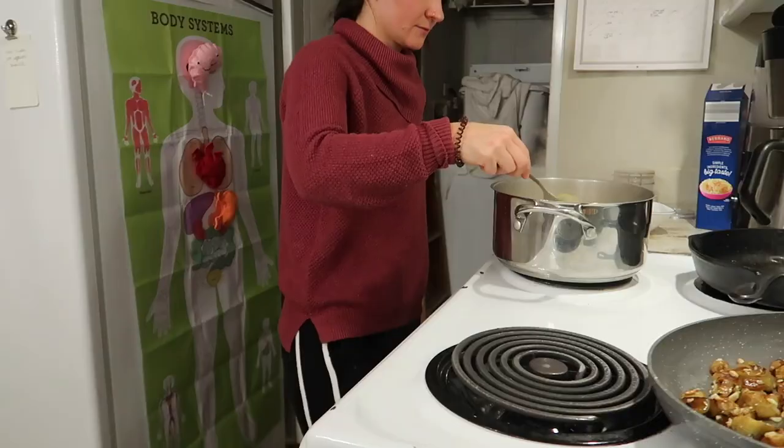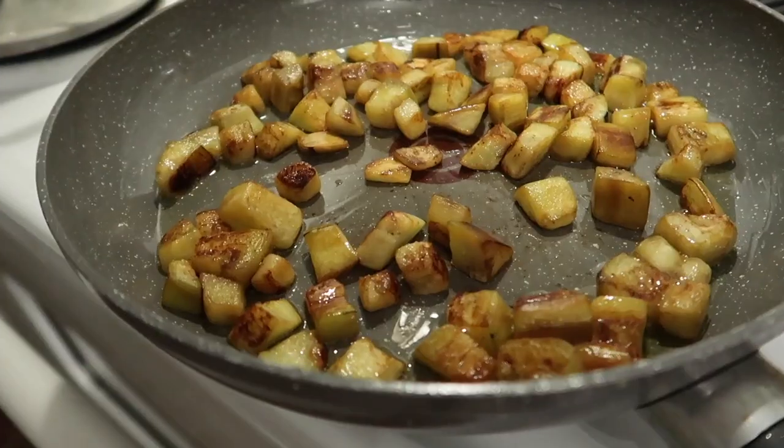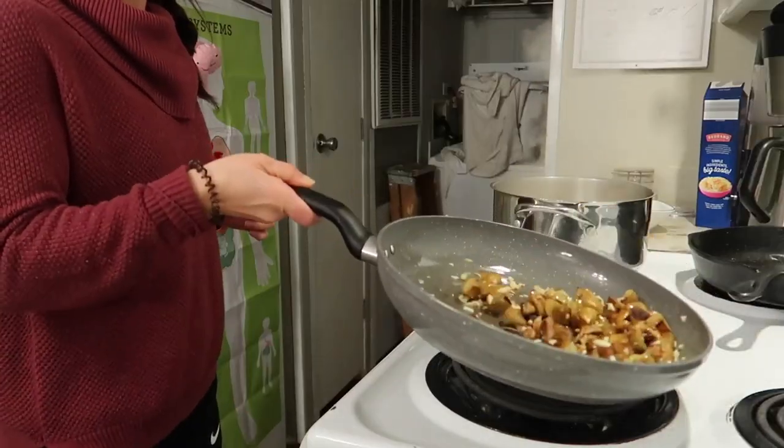While my eggplant was getting nice and brown and caramelized, I went ahead and minced up some garlic and let my water continue to come to a boil. For the eggplant, I decided to just do salt and let the garlic sauté up with it at the end — I really want this to be a heavy garlicky flavor. While my pasta and eggplant are going, I'm going to add in my garlic to the eggplant and let that start to cook up. Pretty much as soon as the garlic starts to barely turn brown, that's as far as you want to go.